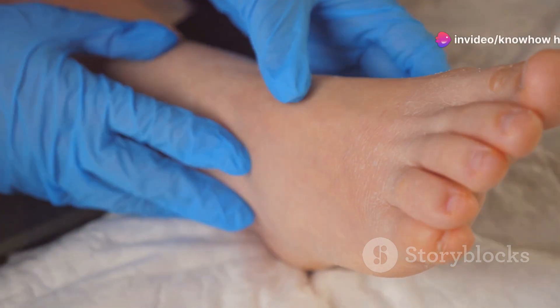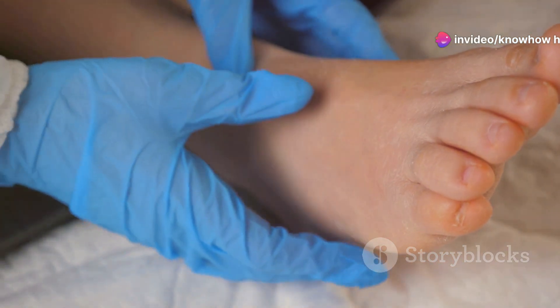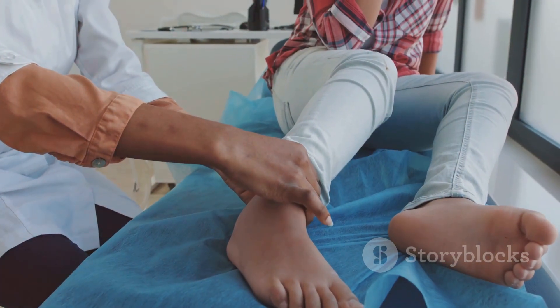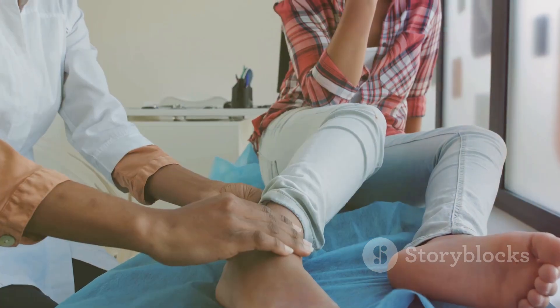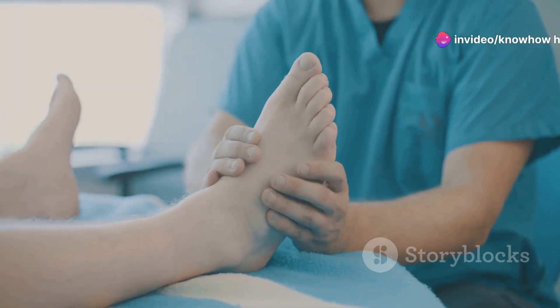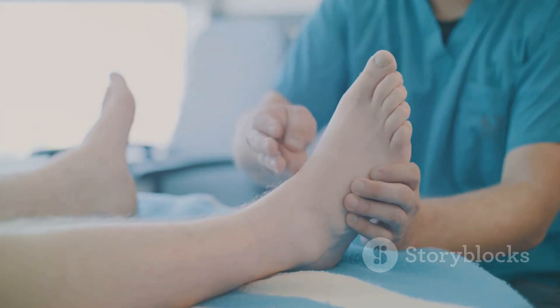The root cause of diabetic foot lies in the damaging effects of high blood sugar on nerves and blood vessels, particularly in the lower extremities. This damage disrupts the body's natural healing process, making the feet highly susceptible to injury and infection. Understanding these underlying mechanisms is crucial for appreciating the seriousness of diabetic foot and the importance of proactive care.